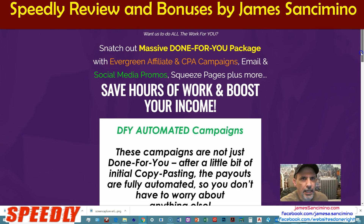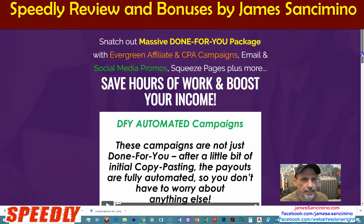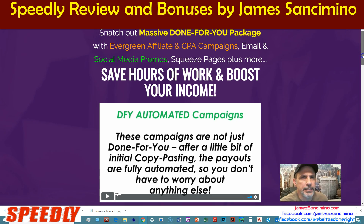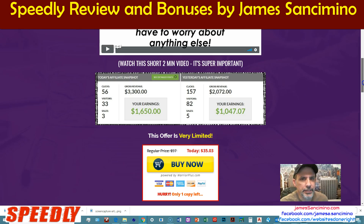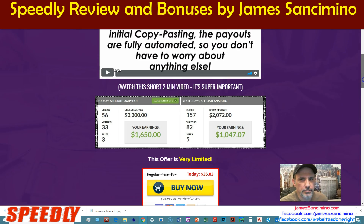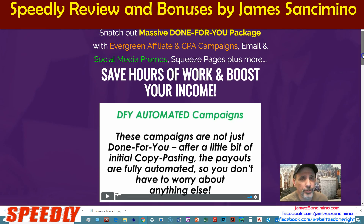OTO2 is a done-for-you package. Builds the squeeze page, does the email and social media promos — basically they do it all for you. Very limited time, that's only $35. For the fact that they do it all for you, that's really a decent price.